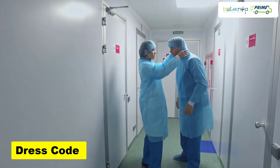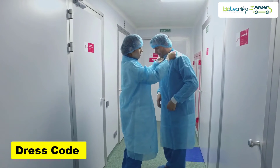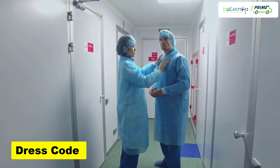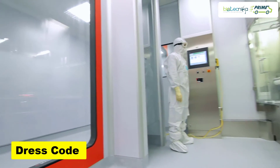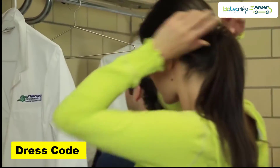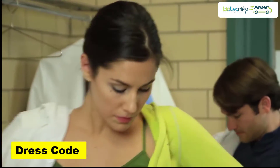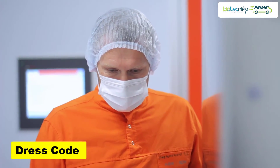Tip 3: Dress Code. Follow proper dress code when you are in the lab. Do not wear loose clothes; open-mouth footwear must be avoided; long hair must be tied up. Use proper gloves, eye gears, and lab aprons while working and when present in the lab.